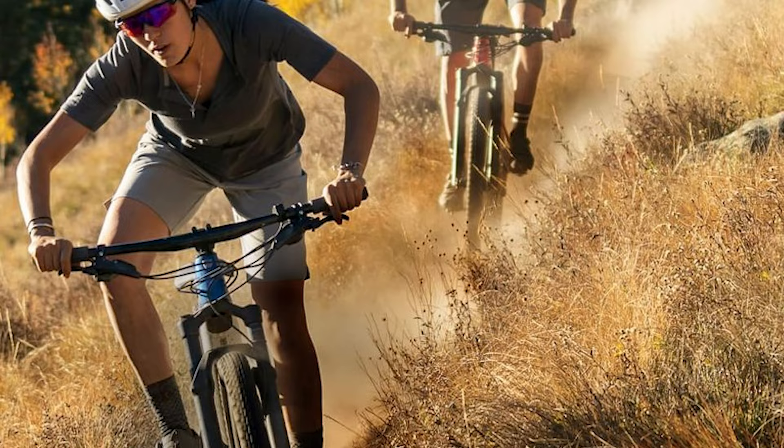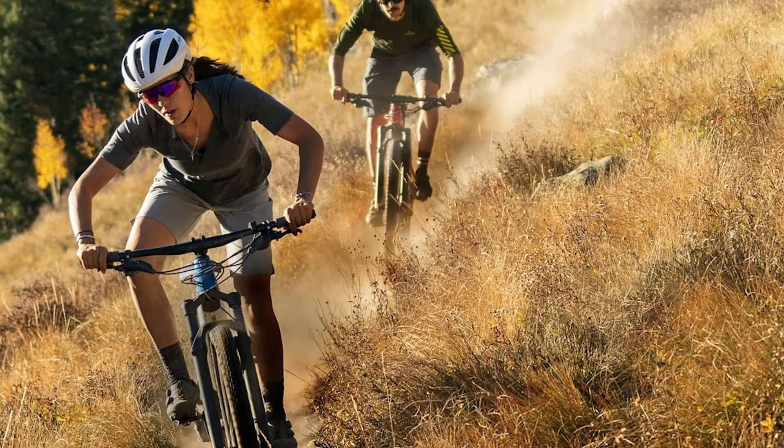So what's the verdict on the Trek e-Caliber 9.6? Well, if you are looking for a bike that's going to feel the most like a traditional cross-country mountain bike and one that you can even ride without the use of a motor and battery, then this is a fantastic option. But riders looking for maximum pedal assistance or who want to push their bike extra hard on the descents should probably look somewhere else.